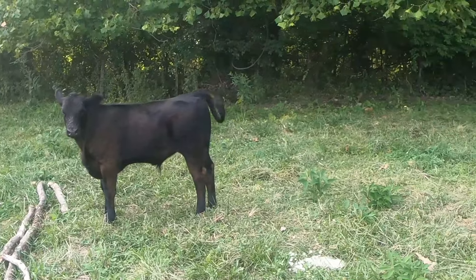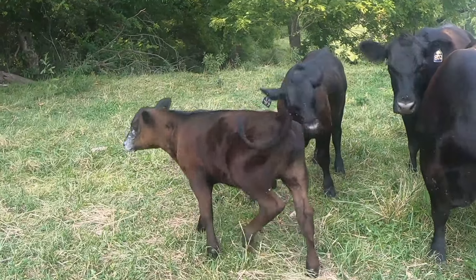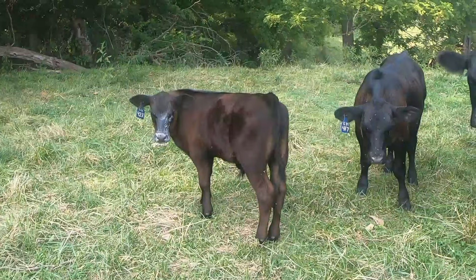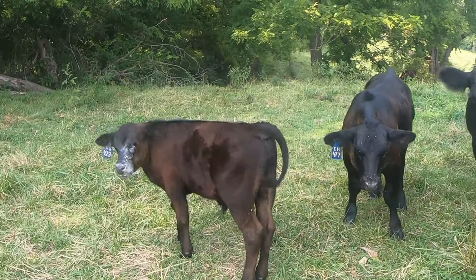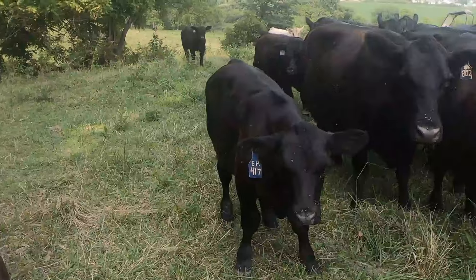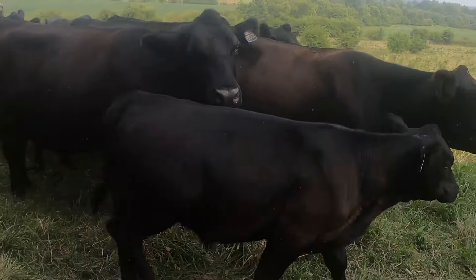I'll have to check my records. This is the youngest calf — he's probably a 1st of May, he might be in April, but I think 1st of May. 417 right here in front of me is an enhanced steer calf.